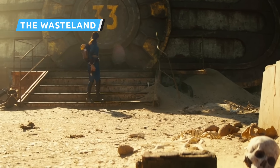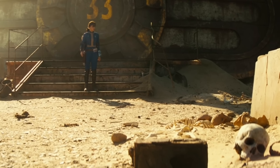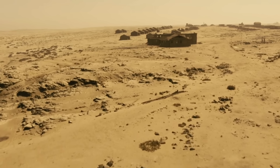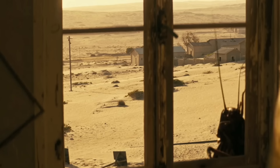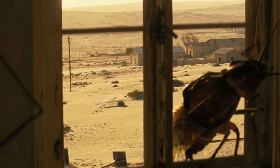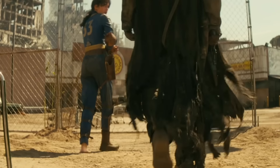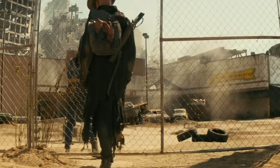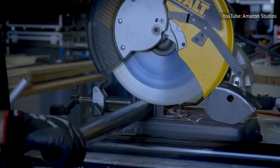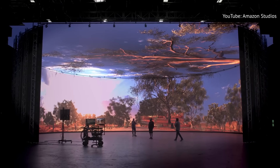The vaults aren't the only iconic locale that needed to be recreated for the Fallout series. Once players make it out of the vaults, they are thrust into the wasteland — the chaotic ruins of the United States. While vast desert areas might seem like easy places for location scouts to find, they're often impractical to film in, especially for productions as technically complex as Fallout. Fallout used something called an LED volume with realistic environments rendered in real-time by Epic Games' Unreal Engine.